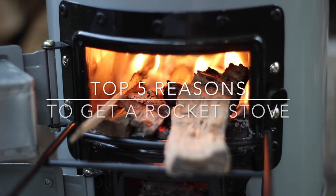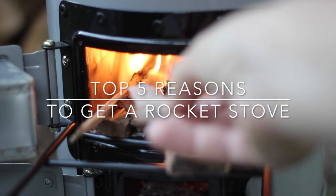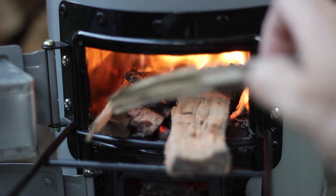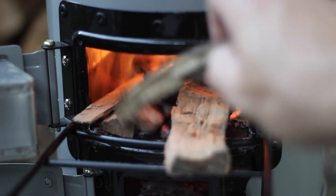Here are the top five reasons you should get a rocket stove as a critical part of your emergency preparedness gear. After we discuss the reasons, I'll do a couple of demonstrations of just how practical these really are.